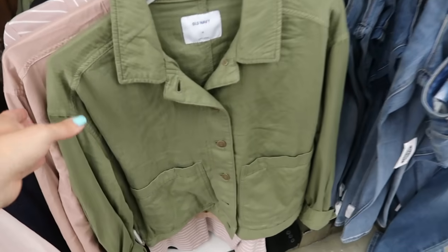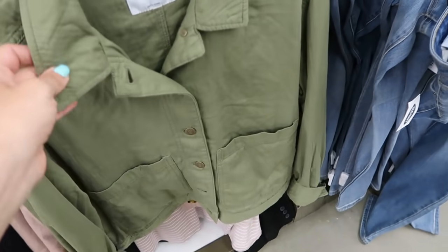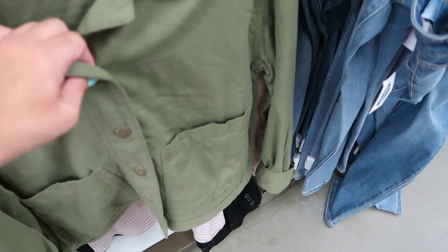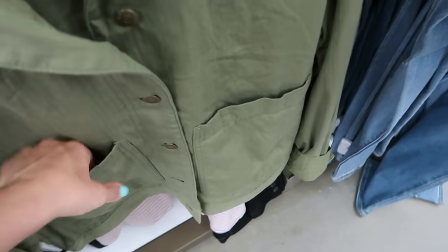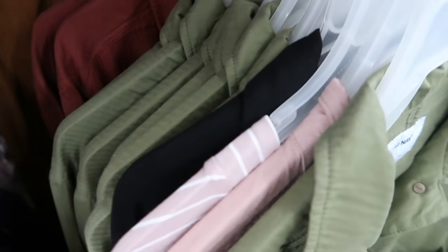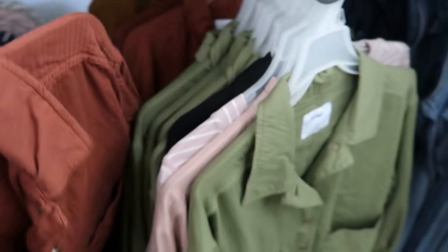I'm seeing a new little lightweight jacket — super soft cotton style fabric with a collar and buttons all the way down, and really nice big pockets on the front. Normally $39.99, they have it in olive and rust — those are the only two colors I'm seeing.